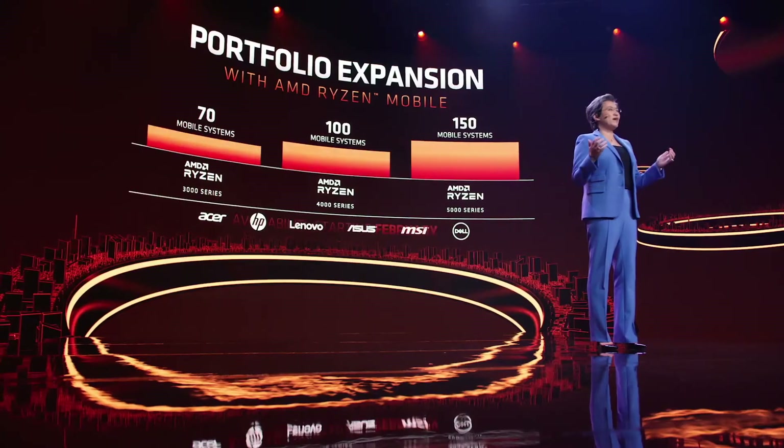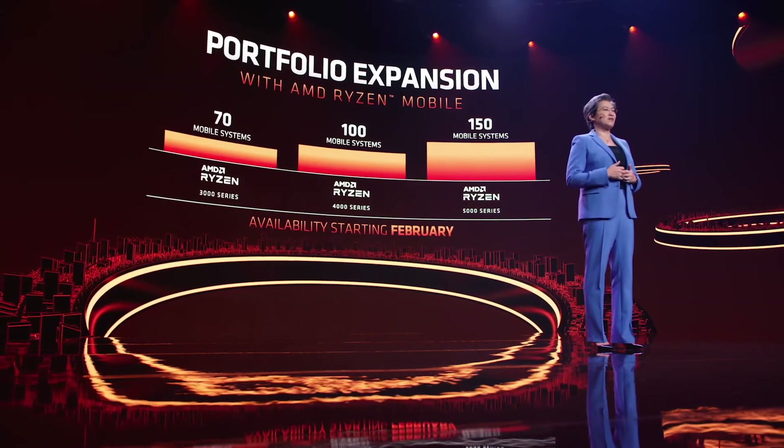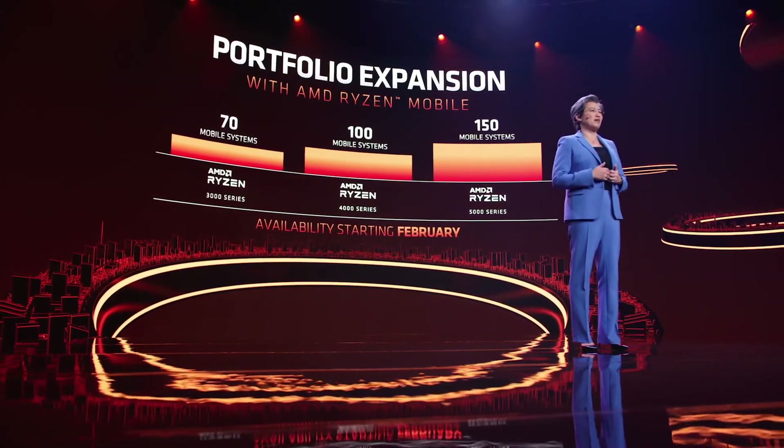This means even more choice for consumers. You won't have to wait long to get your hands on these new systems, with the first notebooks expected to be on sale from the world's top notebook providers in February.